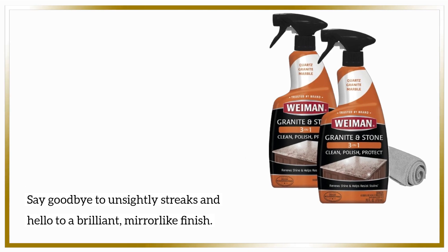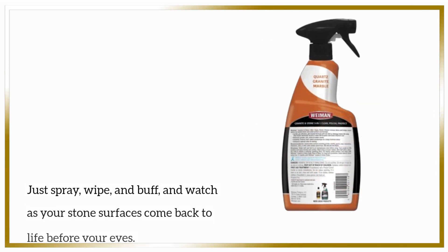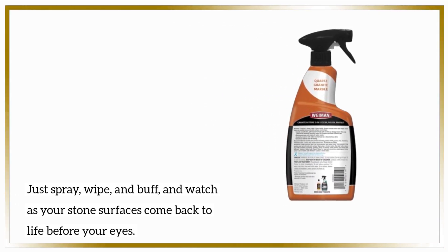Say goodbye to unsightly streaks and hello to a brilliant, mirror-like finish. Just spray, wipe, and buff, and watch as your stone surfaces come back to life before your eyes.